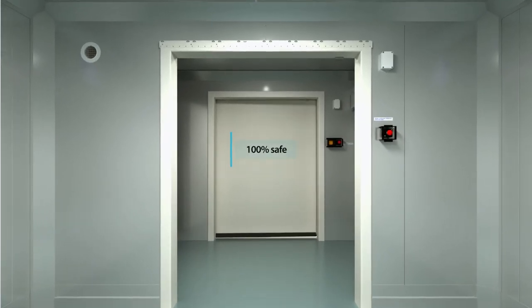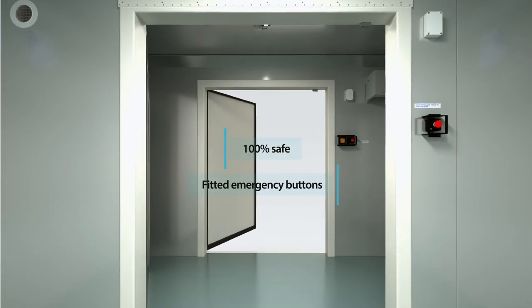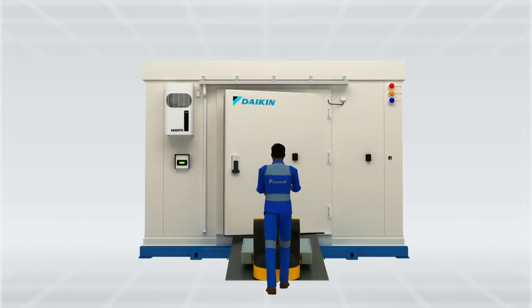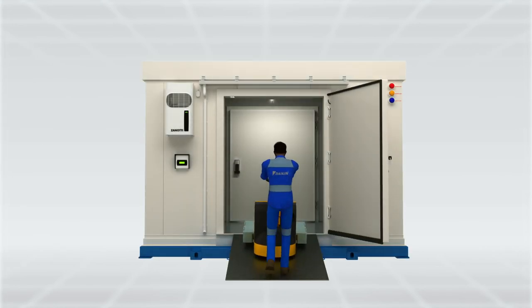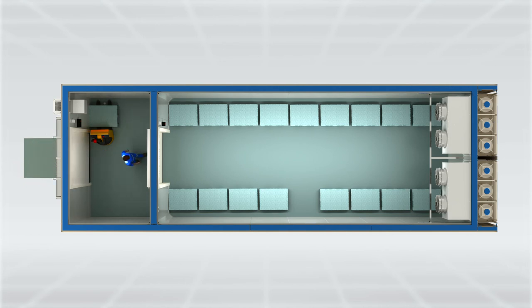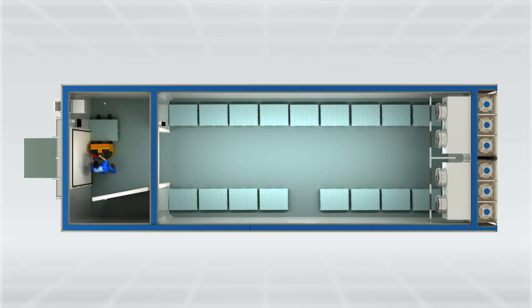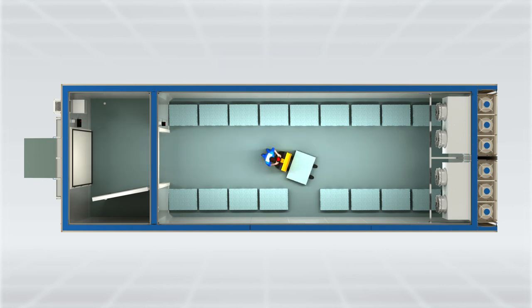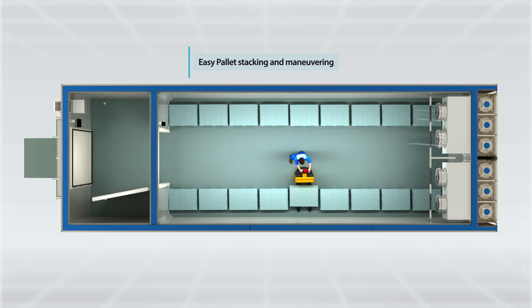100% safe for operators as it is fitted with emergency buttons. Controlled air condition staging area. 1.5 meter wide door for easy access and enough space to maneuver and stack pallets.